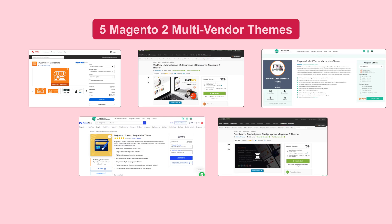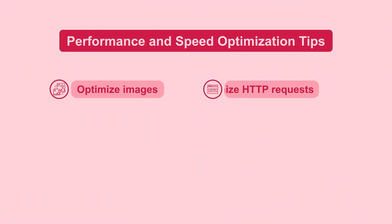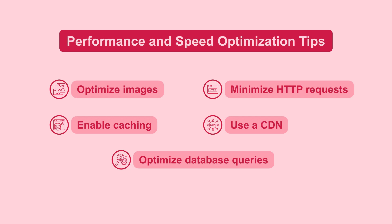These themes cater to various business needs, from online marketplaces to niche markets and dropshipping platforms. To ensure optimal performance and speed, consider optimizing images, minimizing HTTP requests, enabling caching, using a content delivery network (CDN), and optimizing database queries.